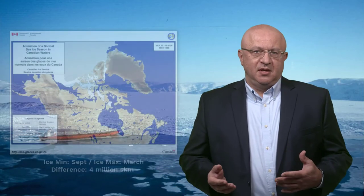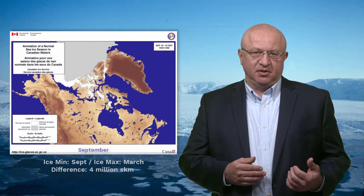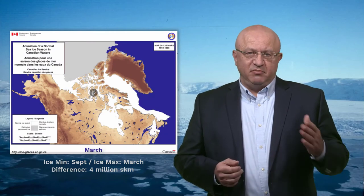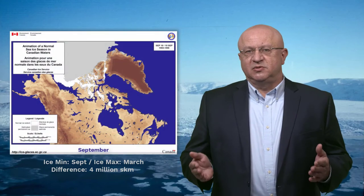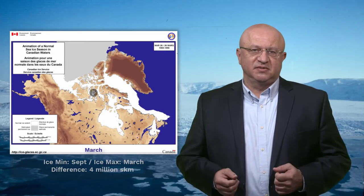Floating ice is present in Canadian waters throughout the year. The area of coverage undergoes a seasonal cycle with a minimum extent in September and a maximum extent in March. The difference between the minimum and the maximum is around 4 million square kilometres — a massive change that occurs every six months.